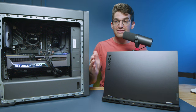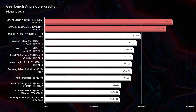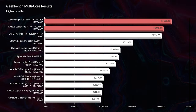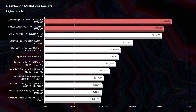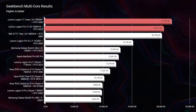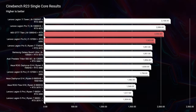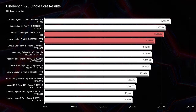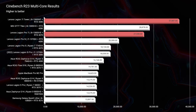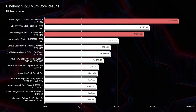Looking at single-core performance, these are just about neck and neck — only about 150 points difference from the desktop to the laptop. Moving into multi-core performance for the Geekbench test, we're still neck and neck, only about 700 points difference between the laptop and the desktop tower. For Cinebench R23 single-core, still neck and neck. But in R23 multi-core, that's where we get a bigger spread — 27,000 on the laptop versus 37,000 on the tower, almost 10,000 points difference.